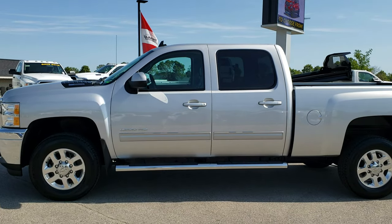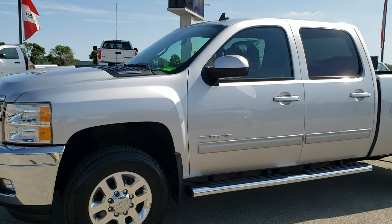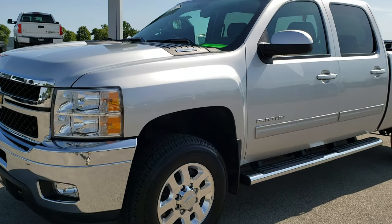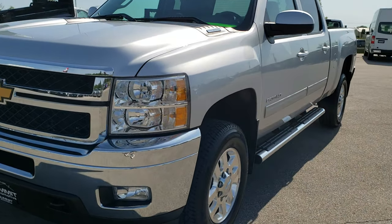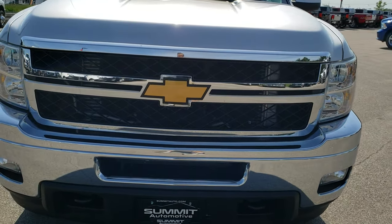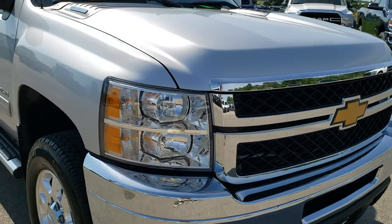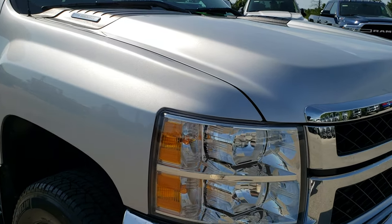This is stock number 10252. We are here at Summit Automotive in Fond du Lac, Wisconsin, your new and used heavy duty truck headquarters. Today we are checking out this extremely clean, extremely good looking 2013 Chevy Silverado 2500 Crew Cab, 6.5 foot short box.